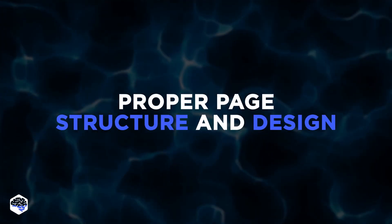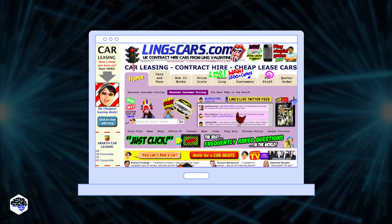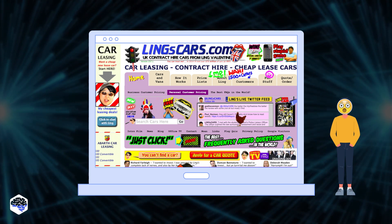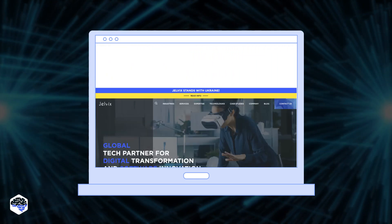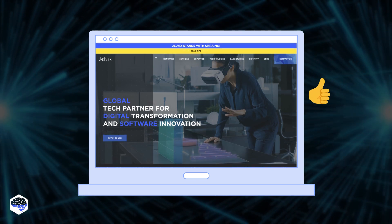Now, let's make a proper page structure and design. A poorly structured website with a cluttered layout can make it difficult for users to find what they're looking for, leading to increased load times and decreased engagement. To improve performance, you should strive for a clean and organized page structure with a clear and straightforward design.